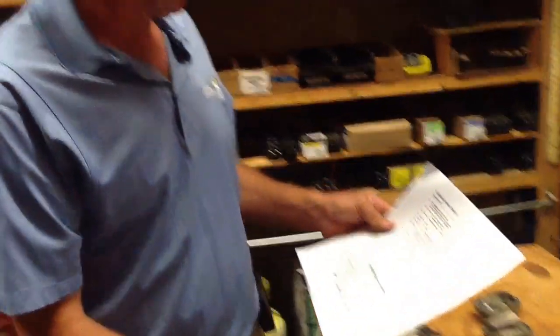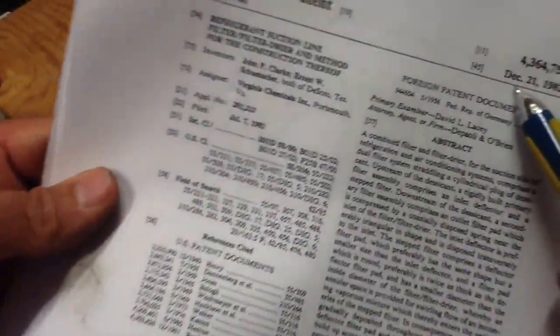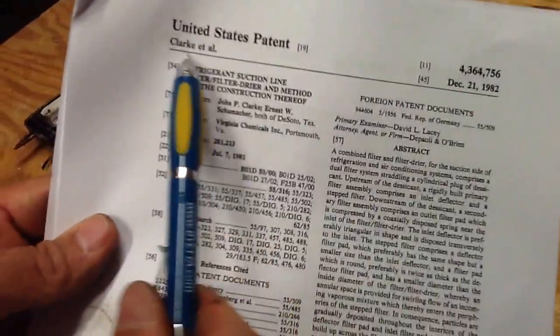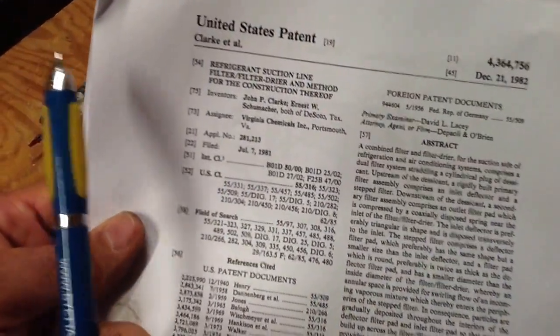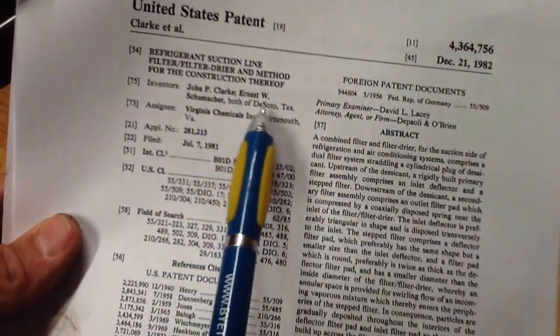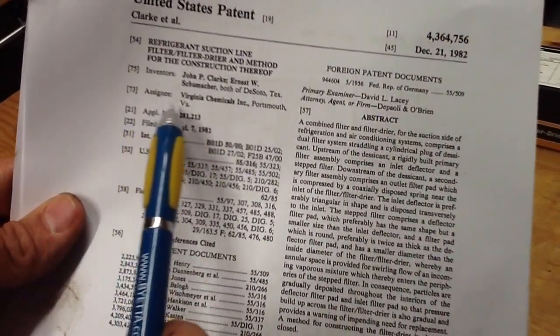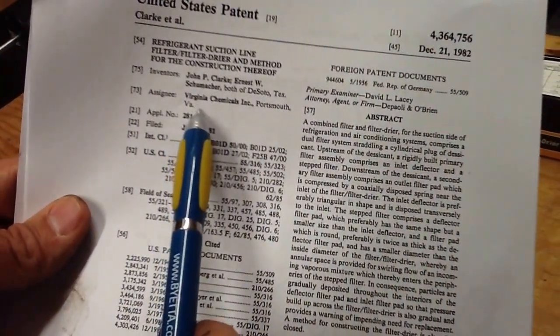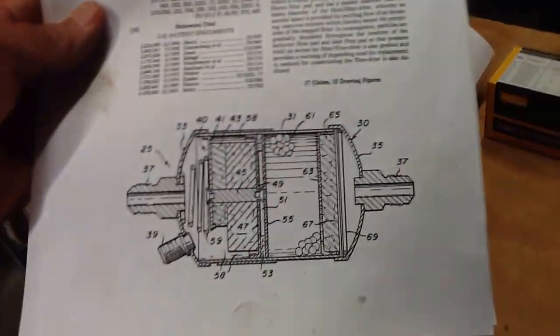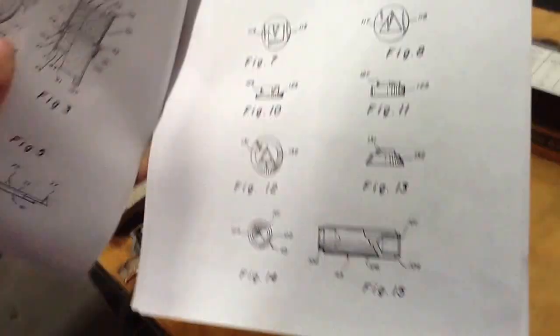How long have filter dryers been around? I thought it was the 70s myself, but December 21st, 1982 was when the first US patent was put out for filter dryers — by a couple of gentlemen named John P. Clark and Ernest W. Schumacher, both of DeSoto, Texas. They sold the patent to Virginia Chemical in Portsmouth, Virginia.